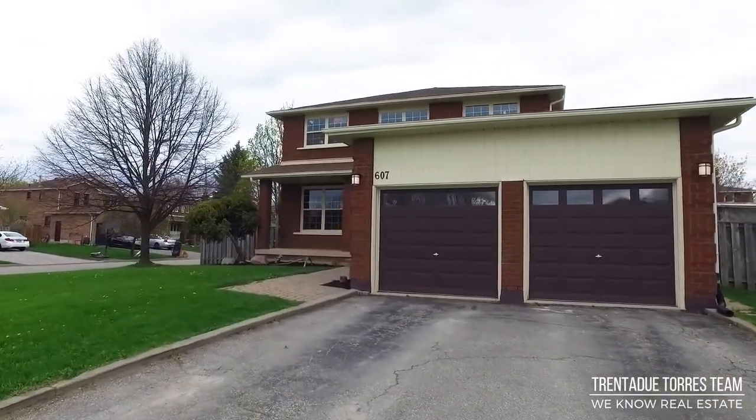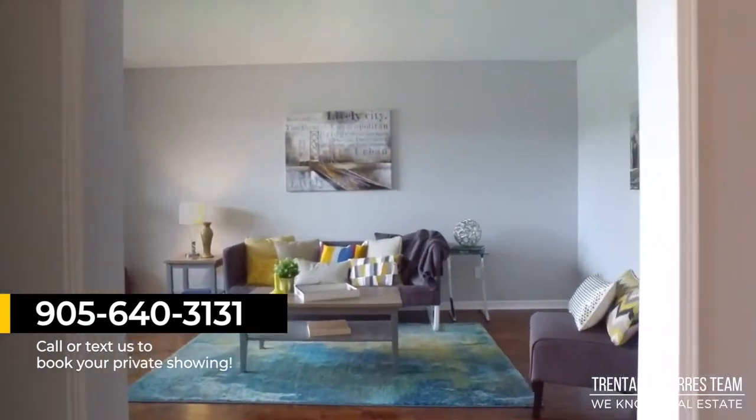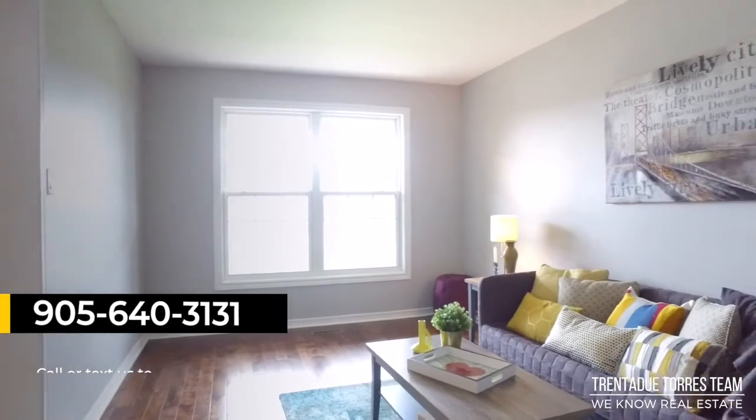Thanks for going on this tour with us. For the Trinidadou Team from REMAX All-Stars, we service York, Durham, and Toronto. Reach out to us by Facebook, Instagram, Twitter, and YouTube. Check us out on our website at TrinidadouToursTeam.com for all your latest real estate news and listings.